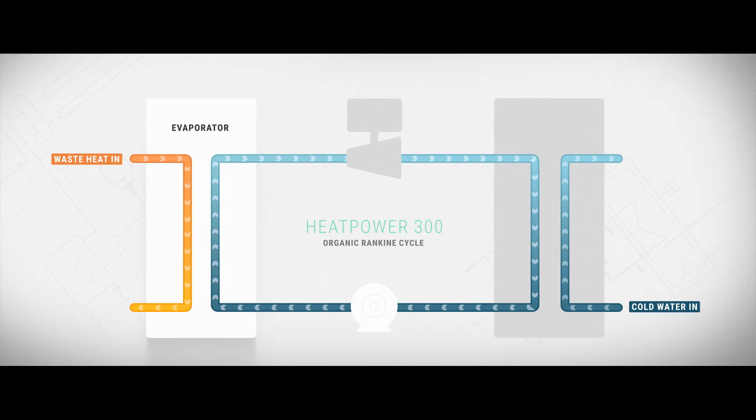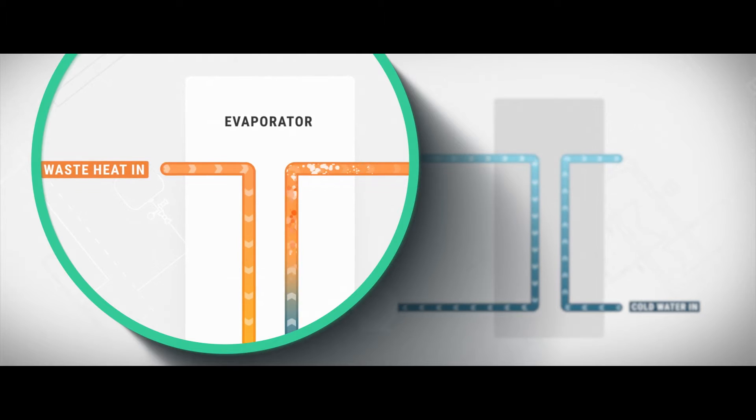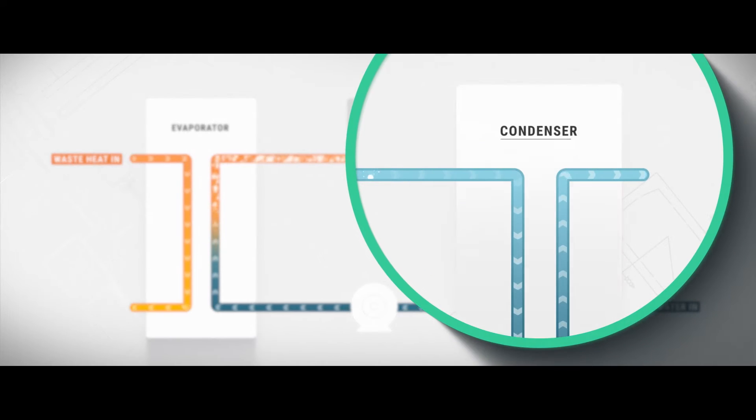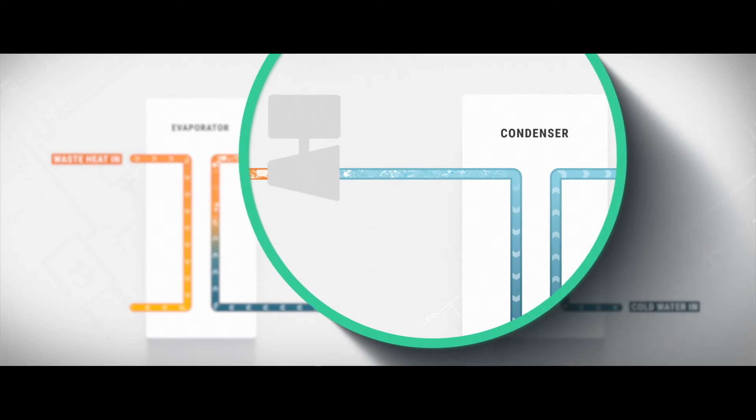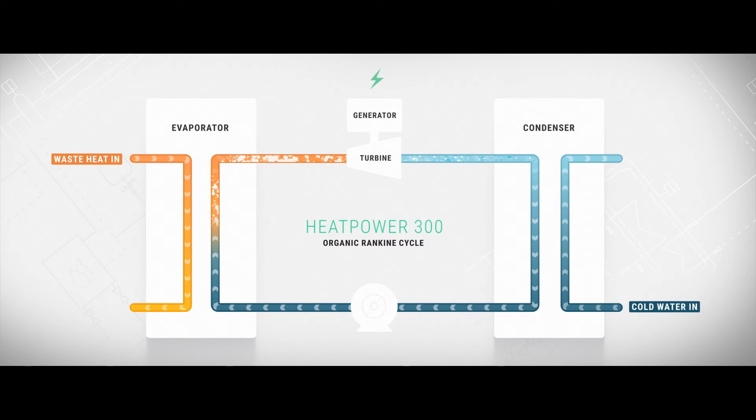Fed into the evaporator, the cool liquid working media is heated by the waste heat, boils, and becomes a gas. It expands and creates a high-pressure flow. This flow of gas is then condensed by the cold water, creating a low-pressure flow. The pressure difference propels the turbine that drives the generator to produce electrical power. Once the working media has passed through the condenser, the cycle is repeated, ensuring Heatpower 300 can continuously generate electricity, provided both hot and cold water sources remain available.